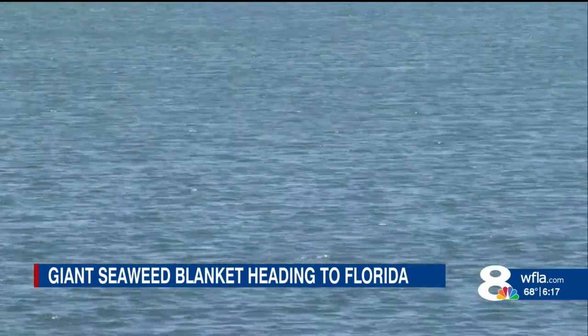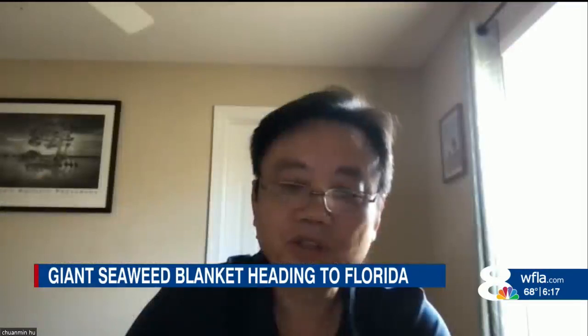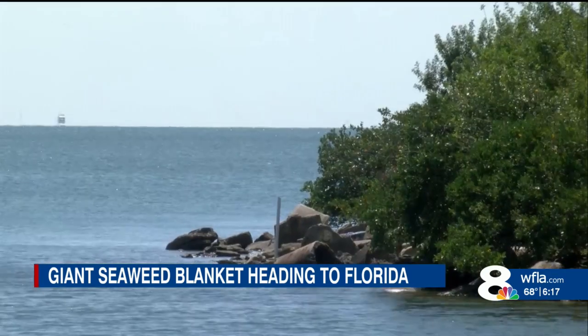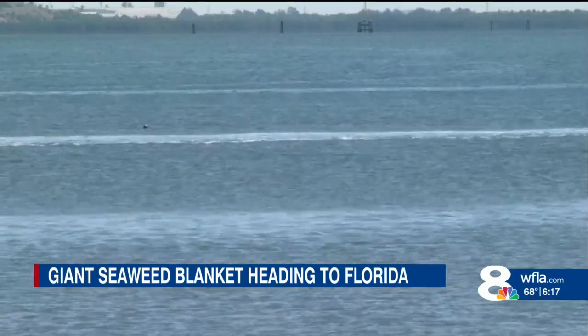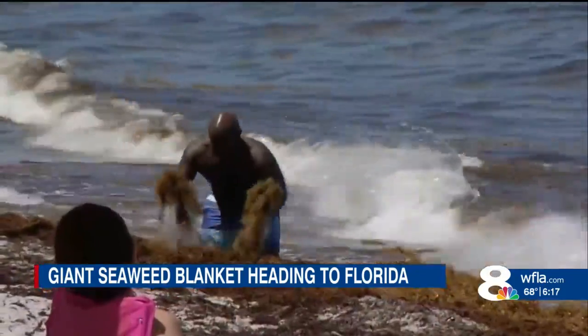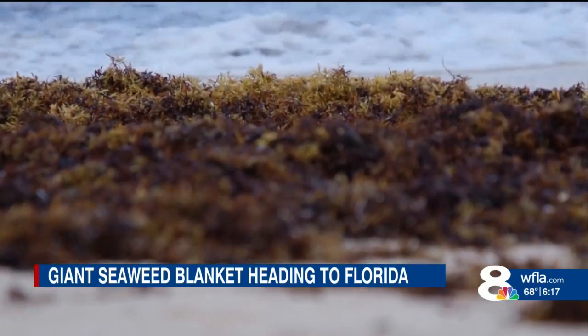Dr. Hu has noticed more sargassum today than just two weeks ago heading to Florida. Most of the time, sargassum in the ocean is a good thing — it's a habitat for many marine animals. But excess amounts like this can cause environmental and economic issues. When it starts to decompose, it smells and it's a costly cleanup. Researchers say large amounts of seaweed will continue to wash ashore during the spring and summer months. However, it's unlikely that it will affect Bay Area beaches.